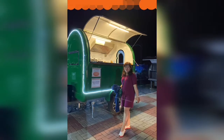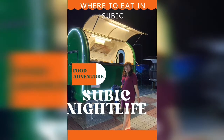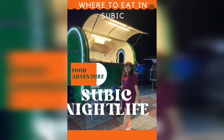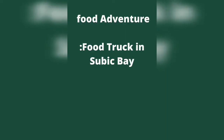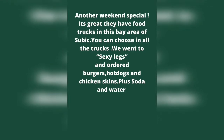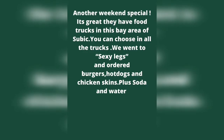Hey guys, welcome back to my channel! In today's video, I will be showing you the food trucks here in Subic Bay. It's great they have food trucks here in this bay area. You can choose from all the trucks. We went to Sexy Legs and ordered burgers, hot dogs, and chicken skins, plus soda.